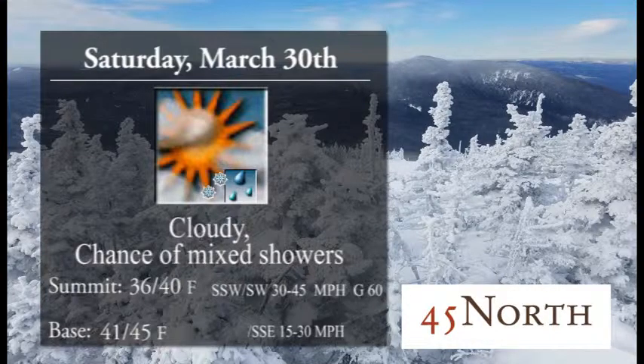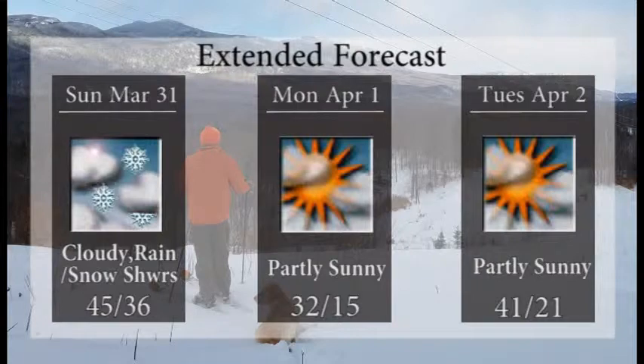Saturday we're looking at a cloudy sky with a chance of some mixed showers once again throughout the day as temperatures fall just a bit — 41 to 45 at the base, 36 to 40 up towards the summit, and it will be breezy as well on Saturday. Sunday it looks like cloudy skies with some rain and snow showers, ending out the weekend with a high of 45 degrees and a low of 36. Partly sunny skies on Monday and Tuesday, with the coldest of those days being Monday — only a high of 32 — but things warm up for Tuesday, April 2nd, with a high of 41 degrees.